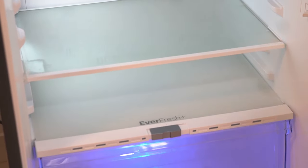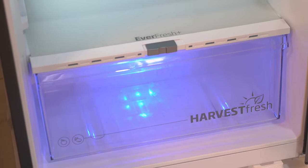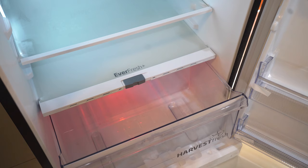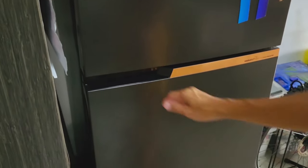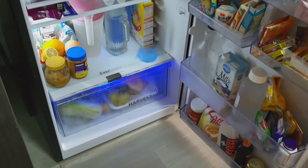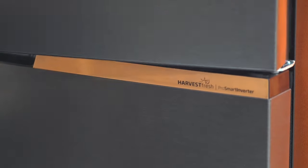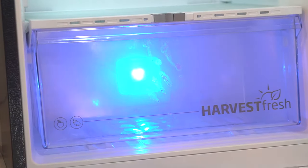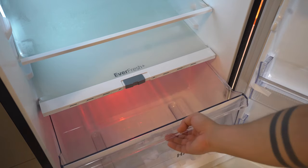Beko's Everfresh Plus allows you to keep fruits and vegetables fresh for up to 30 days, using precision temperature and humidity control to minimize condensation. This ensures that you have all your healthy ingredients fresh and ready to go anytime. The Everfresh Plus drawer on this model actually has RGB lights, which looks really cool every time you open the door. This is Beko's Harvest Fresh technology — it uses different colors of light to mimic the 24-hour sun cycle, with blue for sunrise, green for midday, and red for sunset. This preserves vitamins in produce for longer, helping you eat healthier.